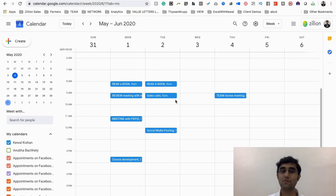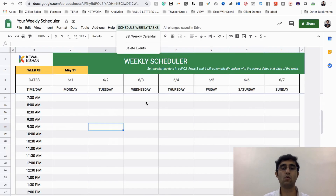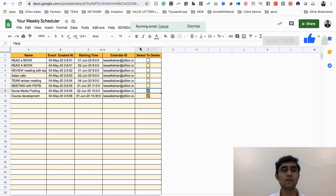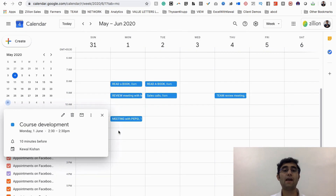For example, I want to cancel the 'Course Development' event and the 'Team Review Meeting.' I'll simply go to the event sheet, find those events — course development and social media posting — select them, and click 'Delete Events.' Both are done, both have vanished from Google Calendar. Let me verify — and yes, they have been deleted.